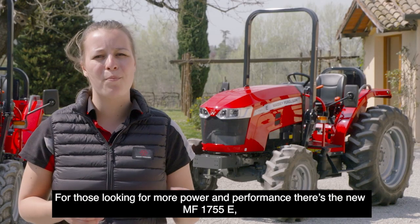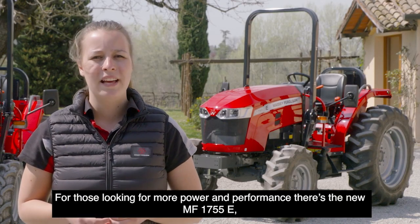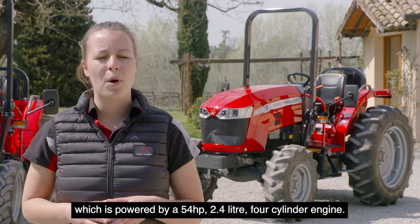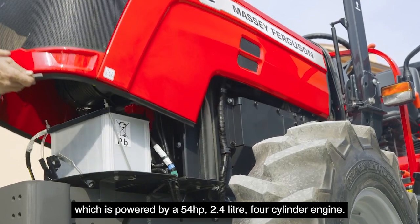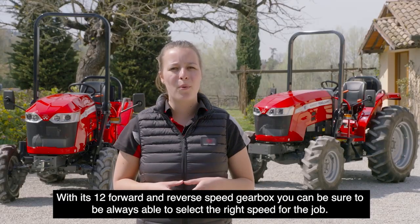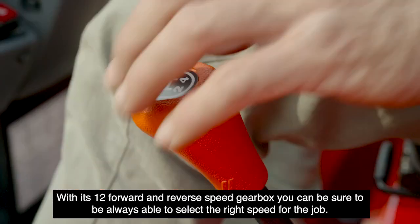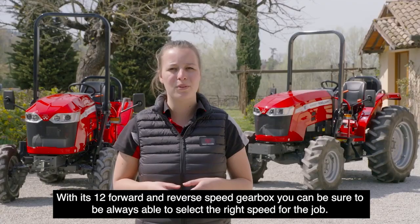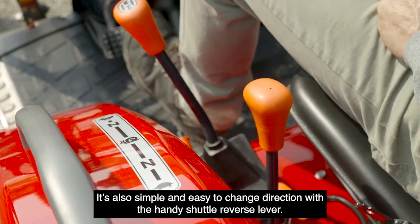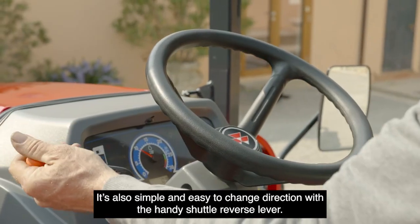For those looking for more power and performance, there is the new MF1755E, which is powered by a 54hp 2.4L 4-cylinder engine. With its 12 forward and reverse speed gearbox, you can always select the right speed for the job. It's also simple and easy to change direction with the ND shuttle lever.